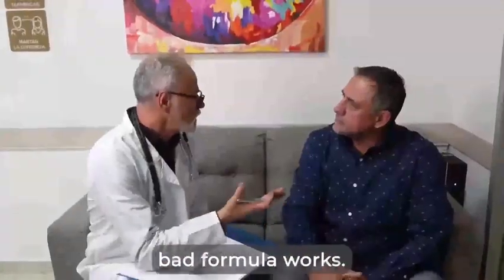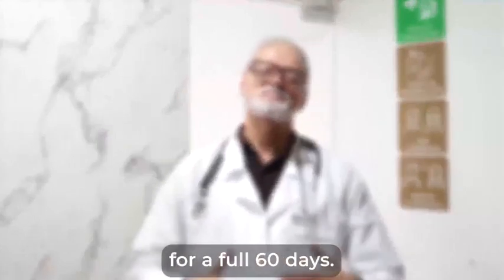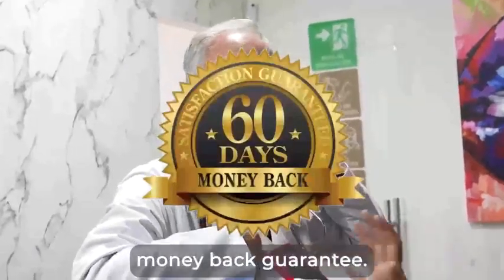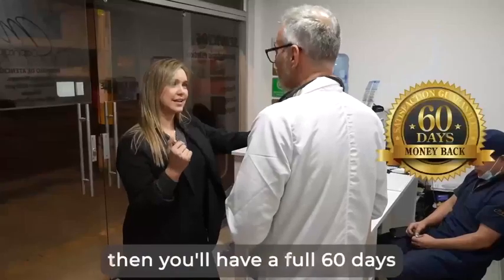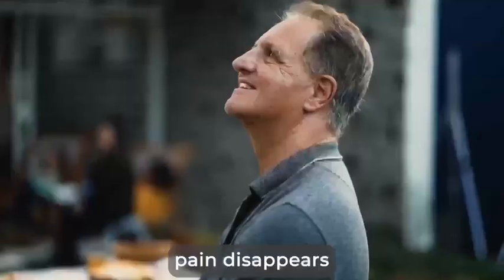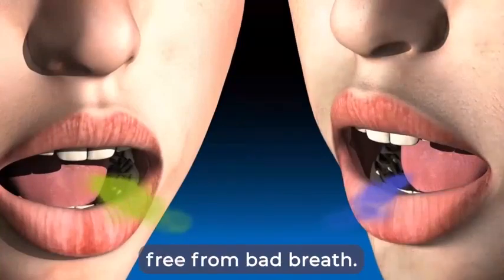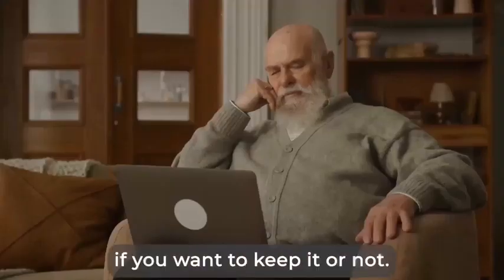So to prove this research-backed formula works, and to make this the easiest choice for you, I'm going to guarantee your order today for a full 60 days. That's right — I am so confident that it works that I'm going to give you our ironclad 60-day money-back guarantee. You don't even need to make a decision right now. Today, all you have to do is say maybe. Then you'll have a full 60 days to test it out for yourself. Watch how the bleeding stops and your gums regain their pinkish color. See how the throbbing pain disappears, and your teeth become stronger and whiter by the day. Then decide if you want to keep it or not.